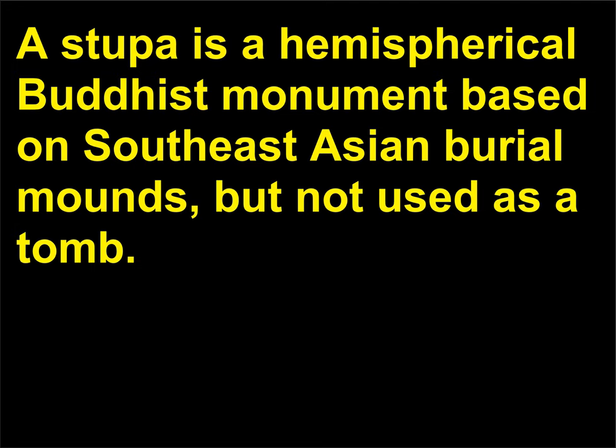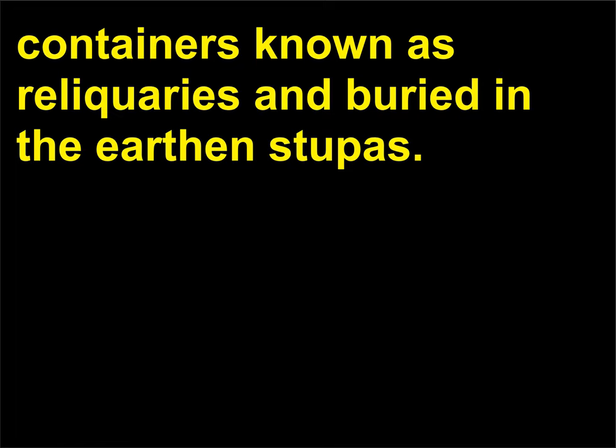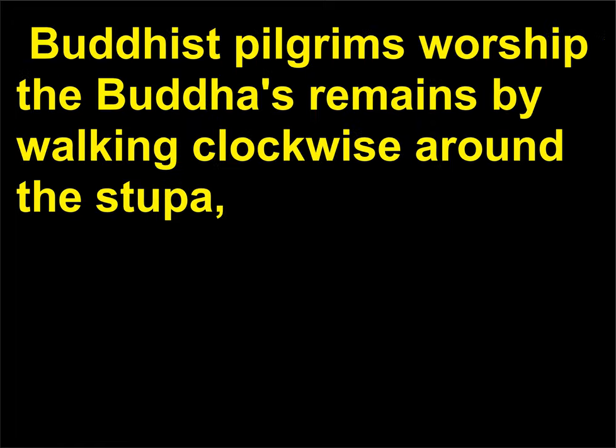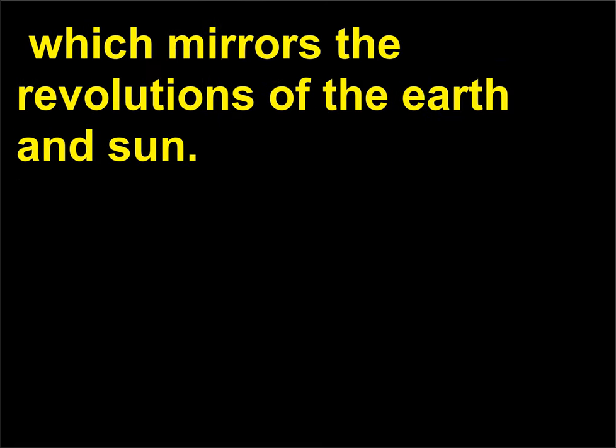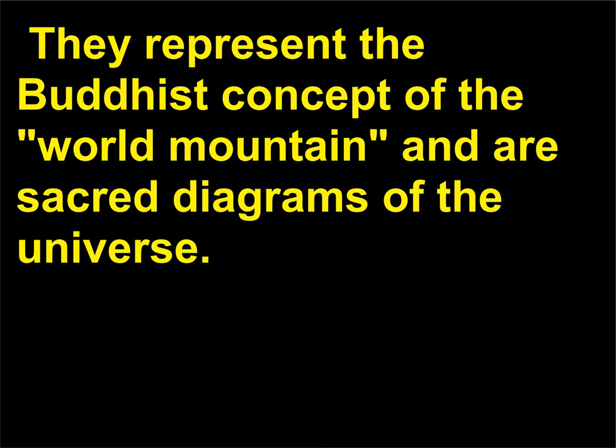A stupa is a hemispherical Buddhist monument based on Southeast Asian burial mounds, but not used as a tomb. After his death, the Buddha's cremated remains were placed in small containers known as reliquaries and buried in earthen stupas. Buddhist pilgrims worship the Buddha's remains by walking clockwise around the stupa, which mirrors the revolutions of the earth and sun. Stupas do not have to be large — some are small enough to fit in the palm of a hand. They represent the Buddhist concept of the world mountain and are sacred diagrams of the universe.